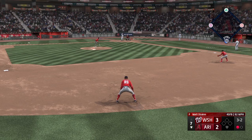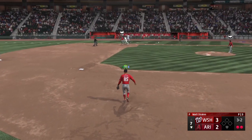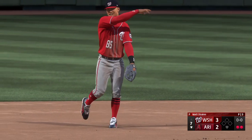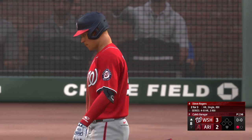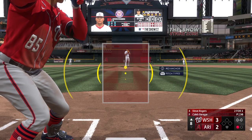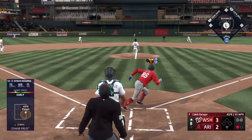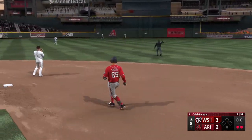Three and two down. On the ground to short — tosses to first, and that is out number two. Now up for Washington, Steve Rogers — this guy is one of the best athletes in the sport. You look around other sports — basketball, football — you feel like he could thrive in one of those too. In the air, center field, Carroll moving under it — he's got it, and there's two away.